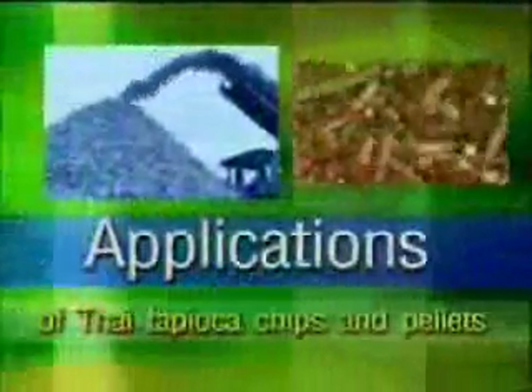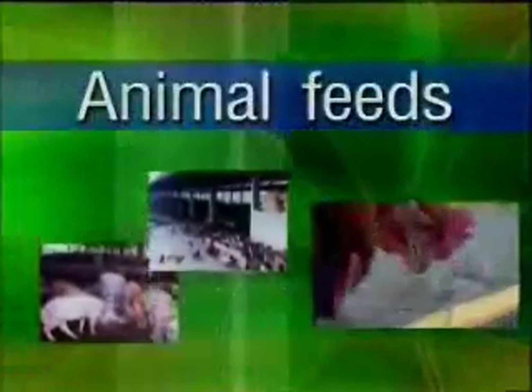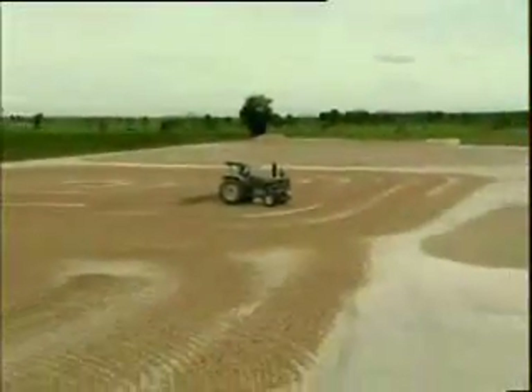Applications of tapioca chips and pellets. High standard processing has made tapioca products suitable for applications in animal feed and industrial uses. Results of research work and the conventional practice of using tapioca in animal rations in Thailand and EU countries for 40 years have clearly demonstrated that tapioca is a perfect substitute for corn and other cereals in diets of pigs — weaner, grower, finisher, and breeder.